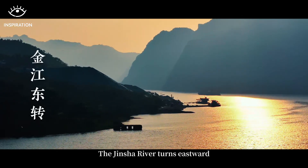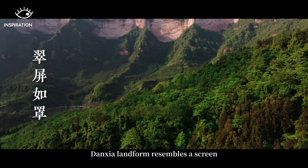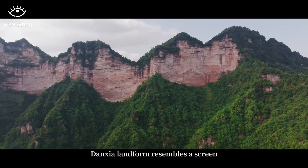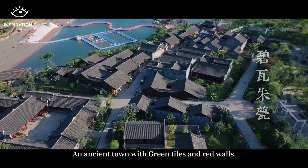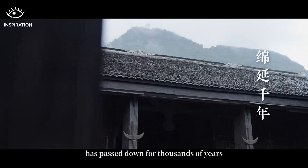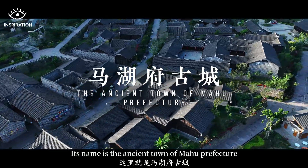The Jinsha River turns eastward. Dansha landfall resembles a screen. An ancient town with green tiles and red walls has passed down for thousands of years. Its name is the ancient town of Mahu Prefecture.